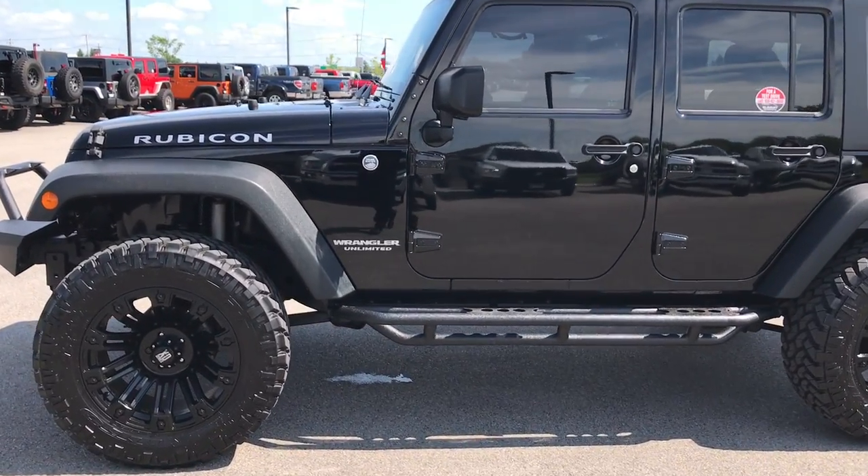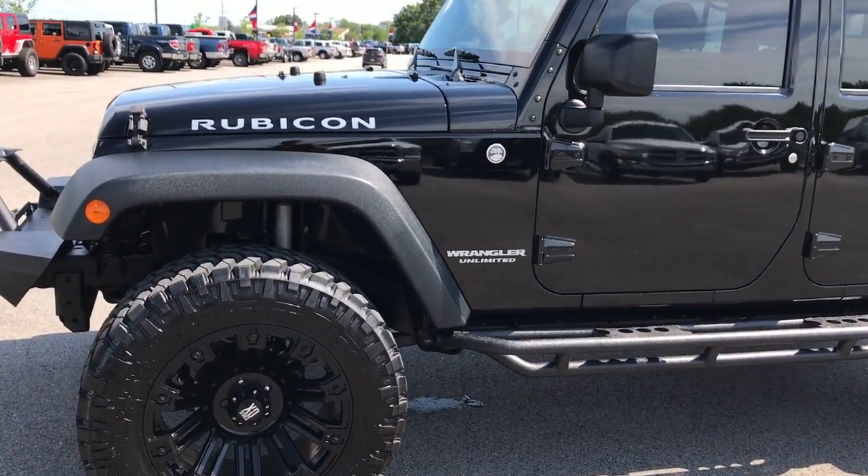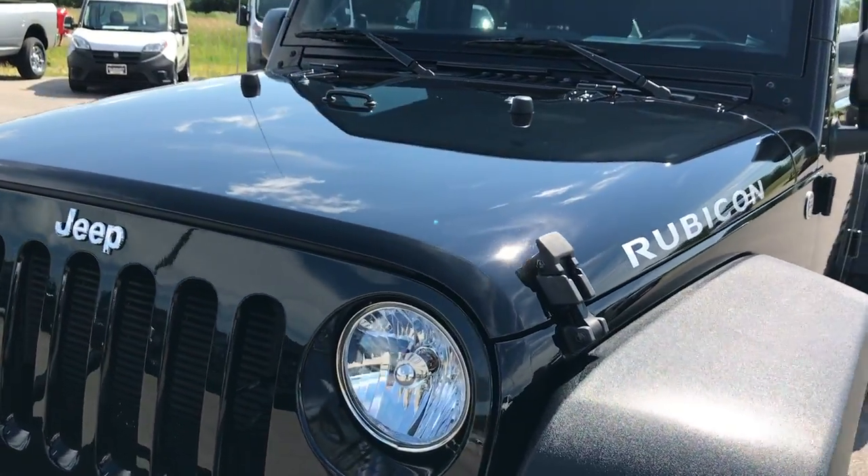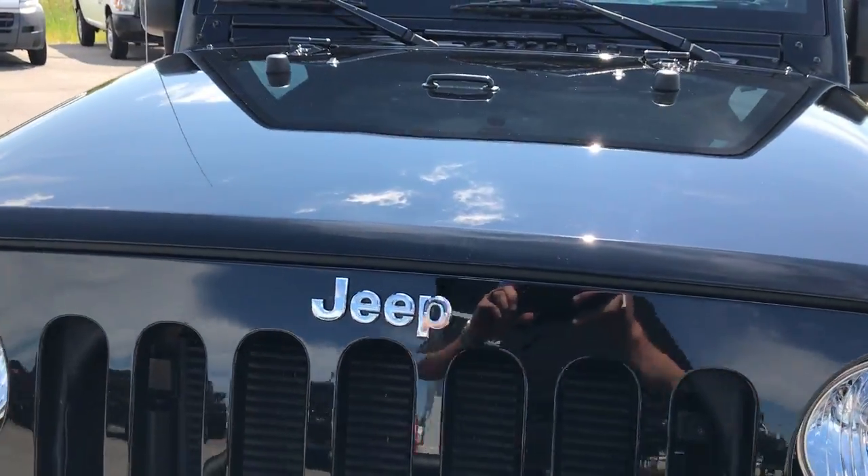This is stock number 9124, a 2015 Jeep Wrangler Unlimited Rubicon. This vehicle has the 3.6-liter V6 Pentastar motor.